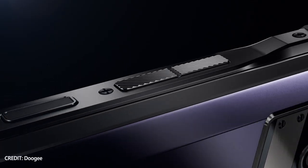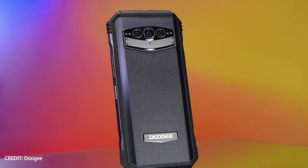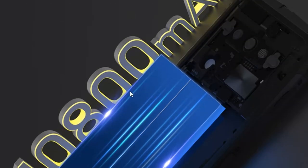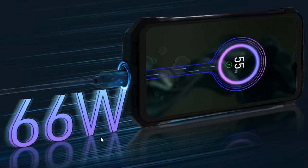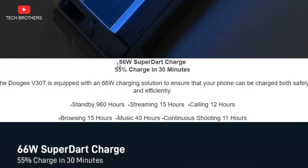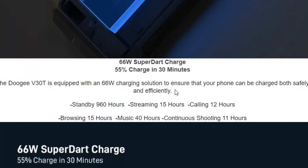Doogee V30T looks similar to Doogee VMAX both in design and specifications, but the new smartphone comes with a smaller battery — a capacity of 10,800mAh. I think that is more than enough for most people, because the 10,800mAh battery provides 40 days of battery life in standby time. You can also listen to music up to 40 hours and watch videos up to 15 hours on a single charge. The main feature for me is 33W fast charging support — the manufacturer promises 55% of charge in 30 minutes. That's very fast for such a big battery.